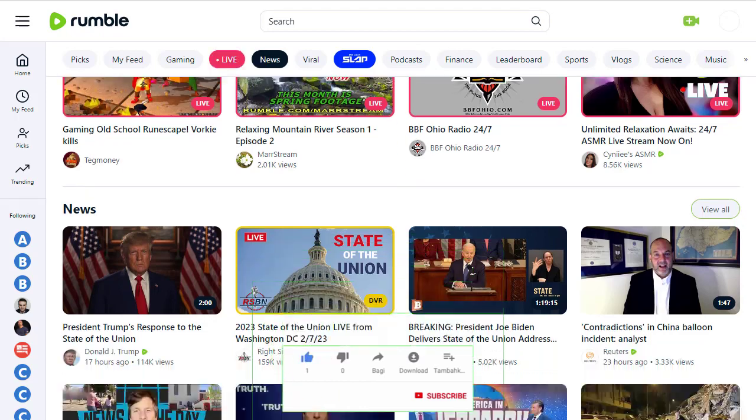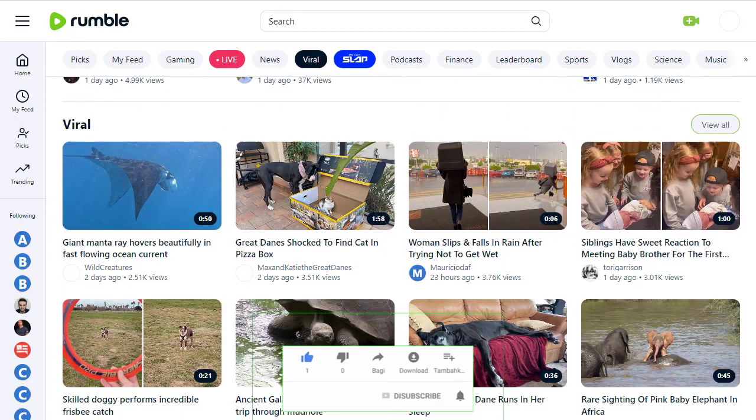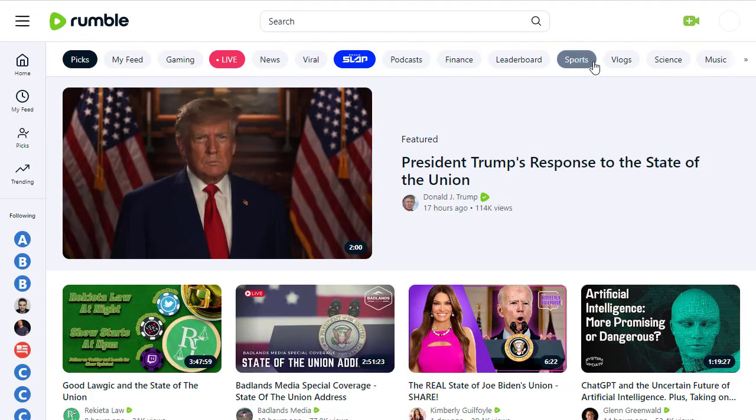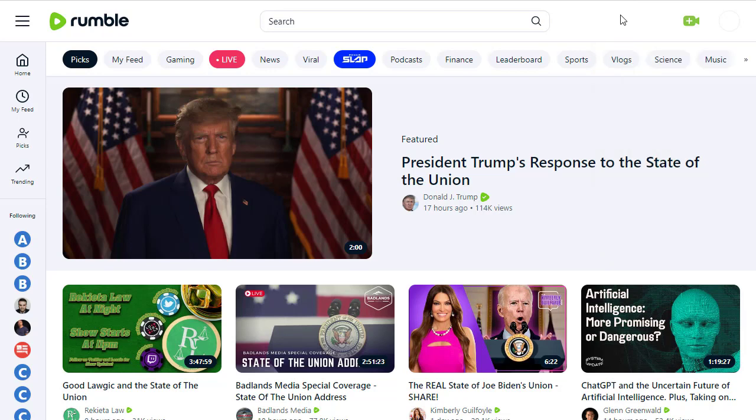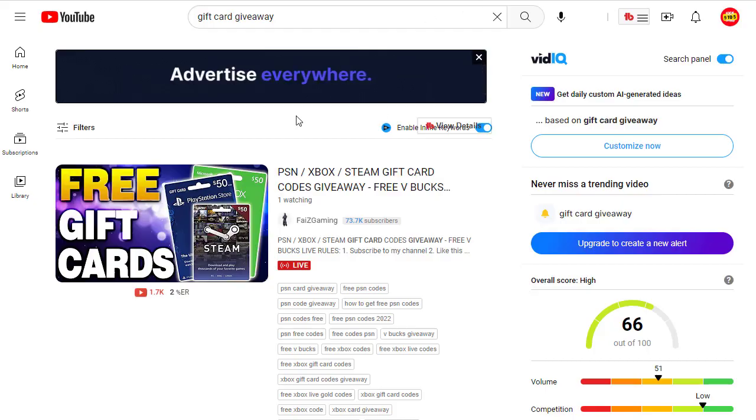Many people are promoting their content and videos on Rumble and getting great views, engagement, and conversions. We sign up for a free account and can see our account overview and earnings. Another great part of this website is that you also earn money when uploading content — similar to YouTube's revenue sharing. To upload, click the camera button and then click upload. For content to upload, we go to YouTube.com and search for 'gift card giveaway.'